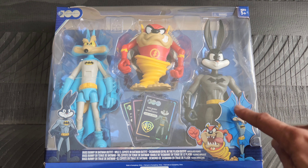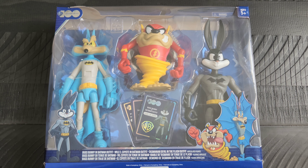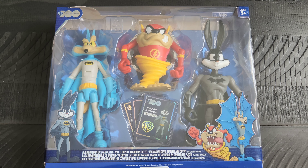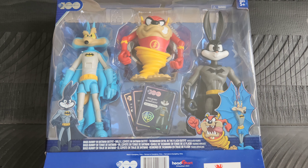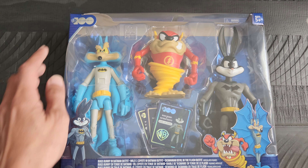Of course, it is Bugs Bunny, Wile E. Coyote, and Tasmanian Devil dressed as the Flash and Batman. I thought it was super neat that they put this set out, because I do remember seeing the cartoon where he actually bought and wore this suit. It's pretty neat to see this version of Bugs Bunny, and of course the Tasmanian Devil as Flash.